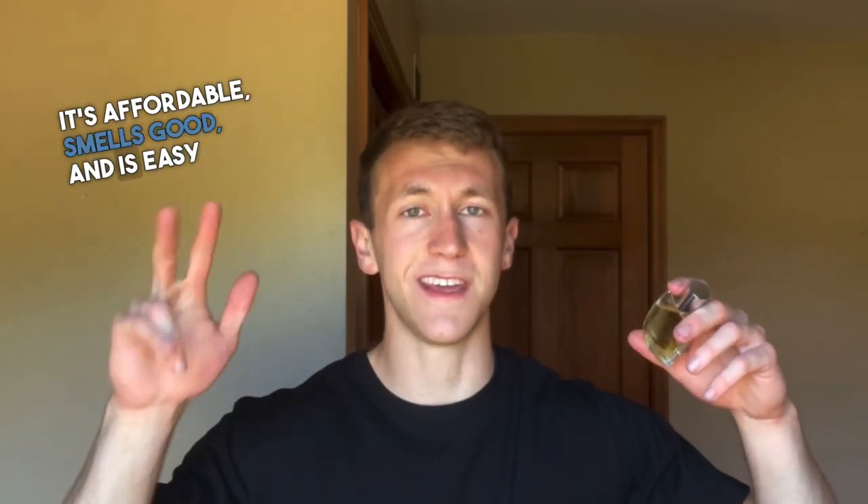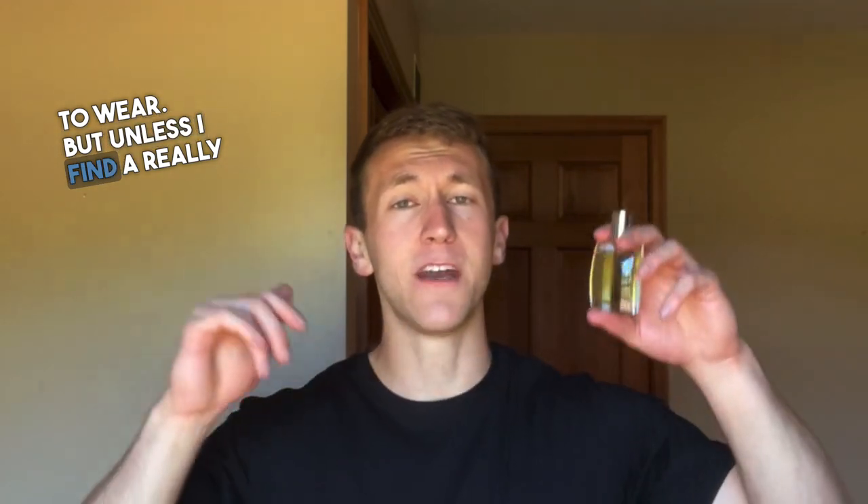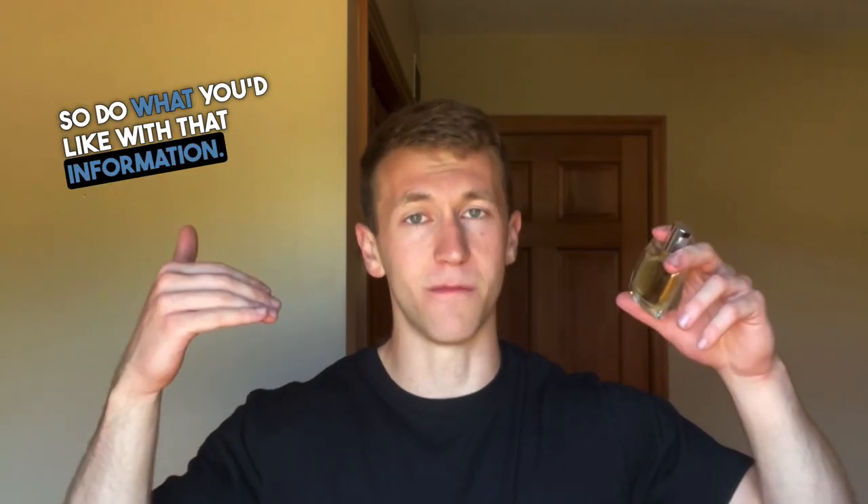So is Burberry for Men EDT worth it? For the right person, it's affordable, smells good, and is easy to wear. But unless I find a really good deal, I'm not sure I'll buy another bottle when this one runs out. So do what you'd like with that information. Thanks for listening. See you next time.